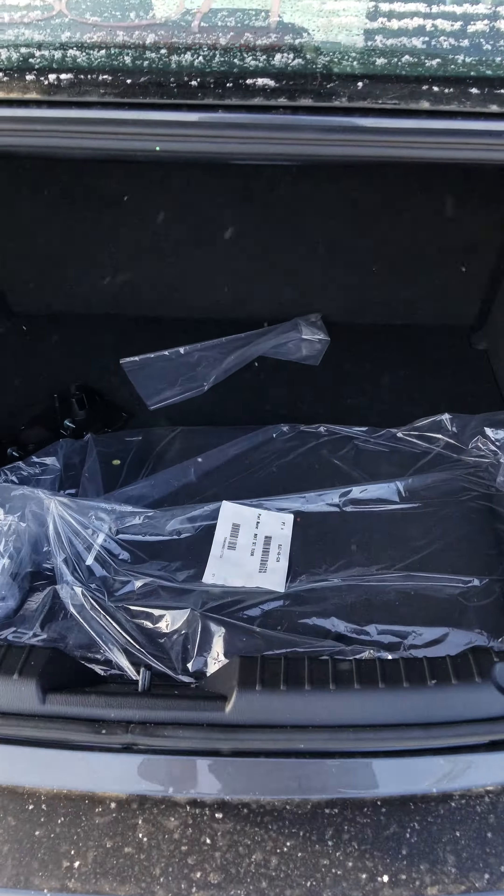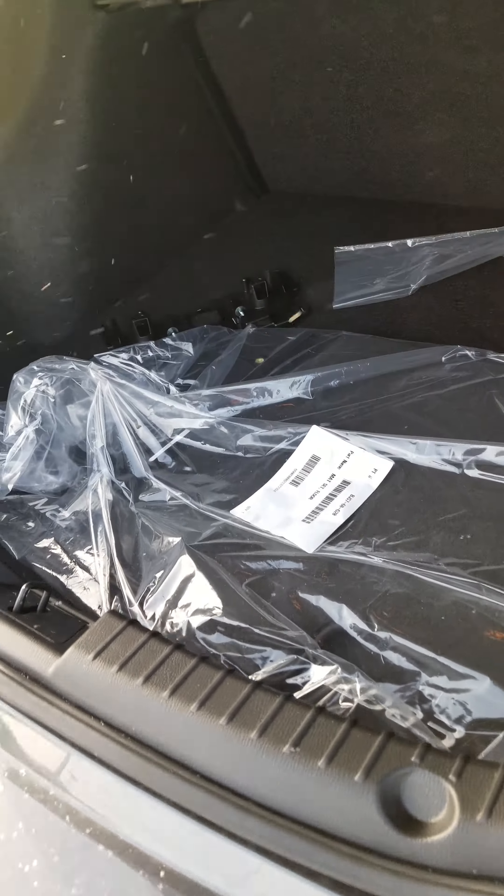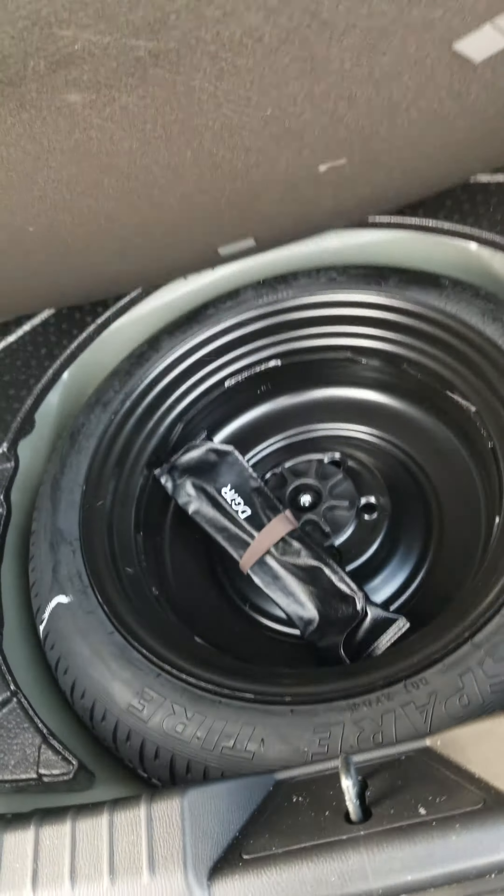Hey Nikhil, this is Nav here from LA Mazda. Today I'll be showing you the 2018 Mazda 3 GX model in the machine gray color, the one that you inquired on.